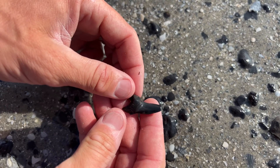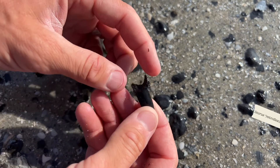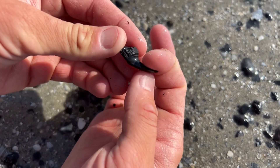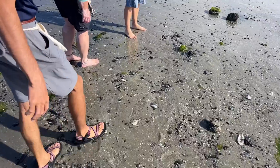Beautiful mako shark tooth right there — from either Isurus retroflexus, which might be a junior synonym for Isurus planus, one of our current mako shark relatives. Based on how flat this crown is. And I believe we got some other stuff right over here.